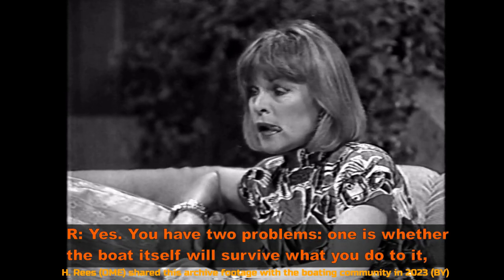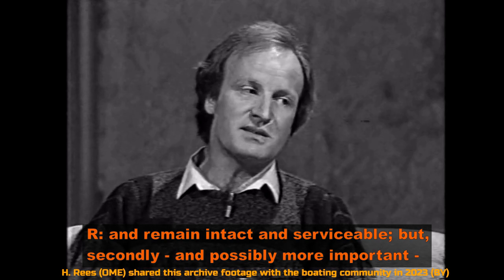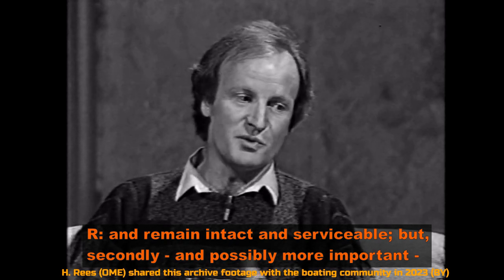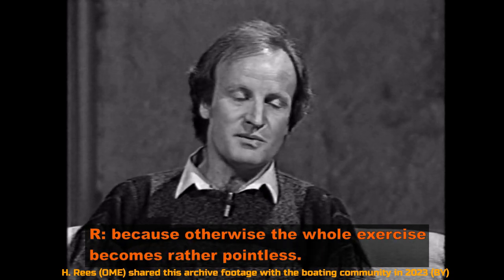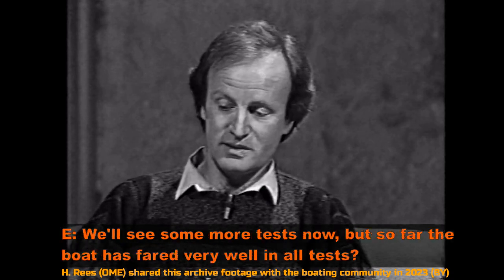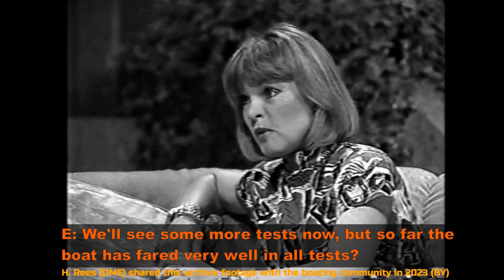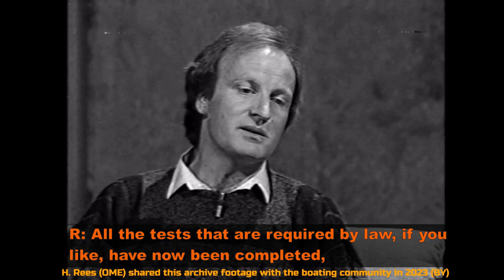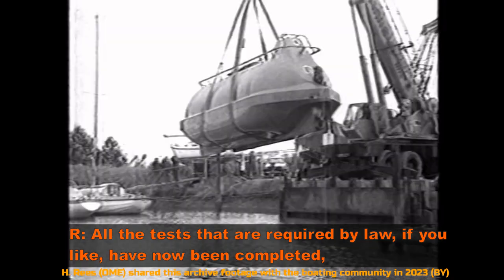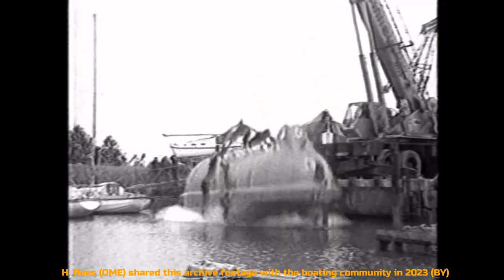Yes, you have two problems. One is whether the boat itself will survive what you do to it and remain intact and serviceable, but secondly, and possibly more important, whether the people inside will survive — because otherwise the whole exercise becomes rather pointless. So far the boat has fared very well in all tests. We're very pleased with it. All the tests required by law have now been completed, and this particular class of boat is now approved.